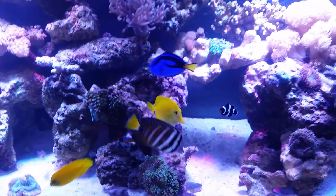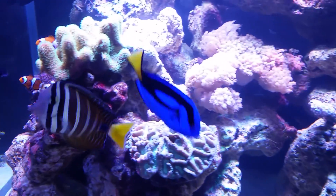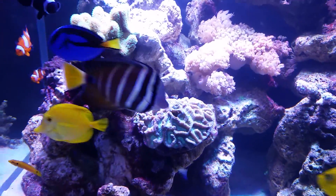As you can see, the fish seem happy — no signs of white spot. He seems to be going okay.